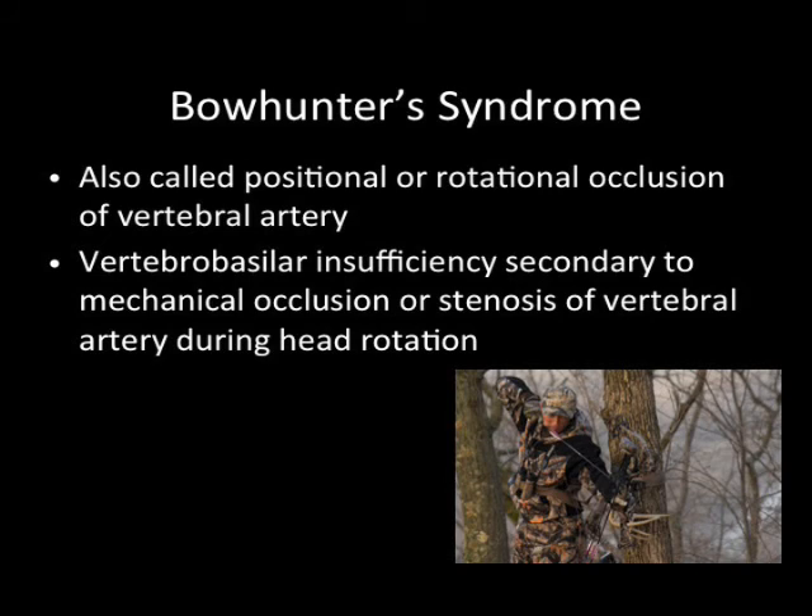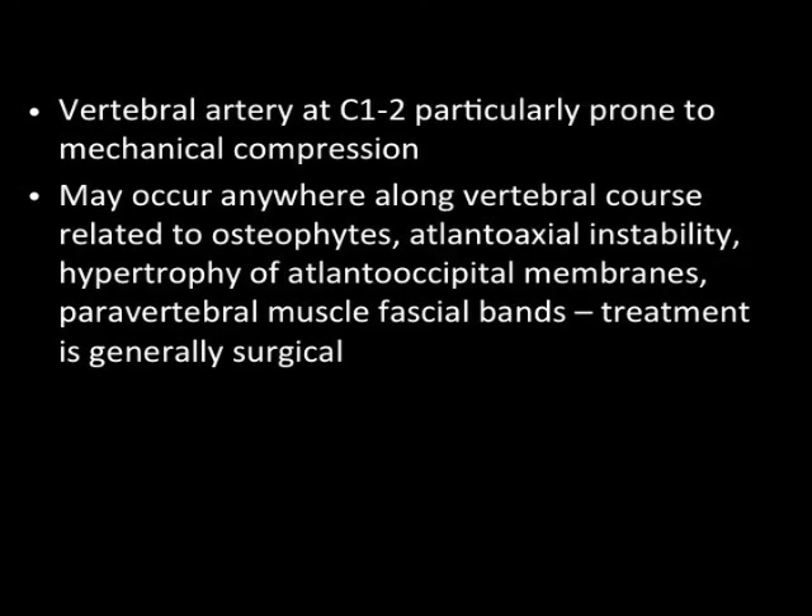This syndrome is called Bow Hunter Syndrome. If you look at the picture on the bottom, you'll see that this archer is turning his head substantially to the side, and some of these bow hunters would actually fall out of their tree stands because of the vertigo and ataxia. It's called positional or rotational occlusion of the vertebral artery, and this insufficiency is secondary to a small spur. It typically occurs at C1-2 because of the mechanical compression and stretch of the vertebral artery, but it may occur anywhere along the vertebral course related to bone spurs or osteophytes, instability of C1-2, hypertrophy of the atlanto-occipital membranes or paravertebral muscle bands, and the treatment is generally surgical.